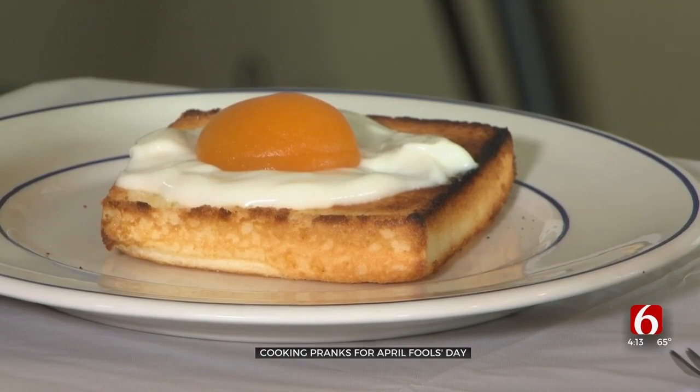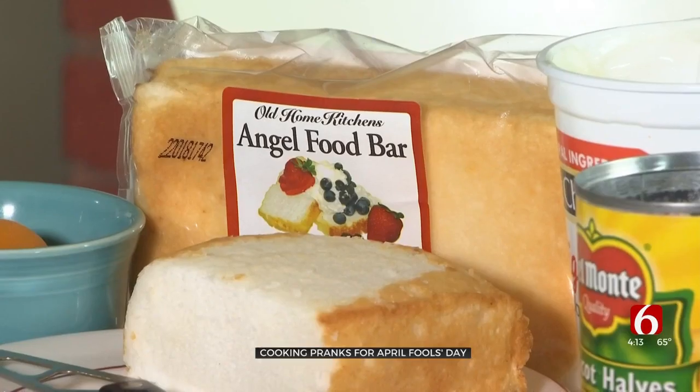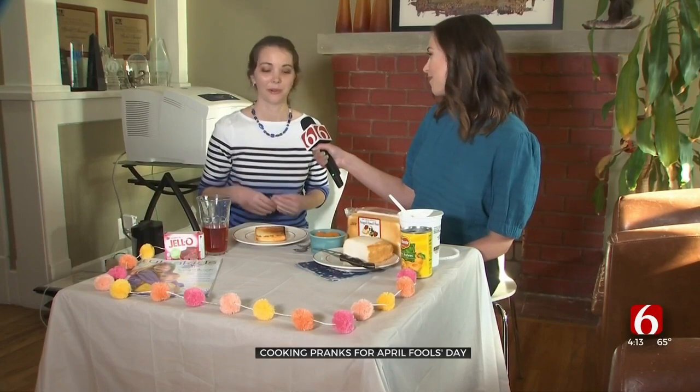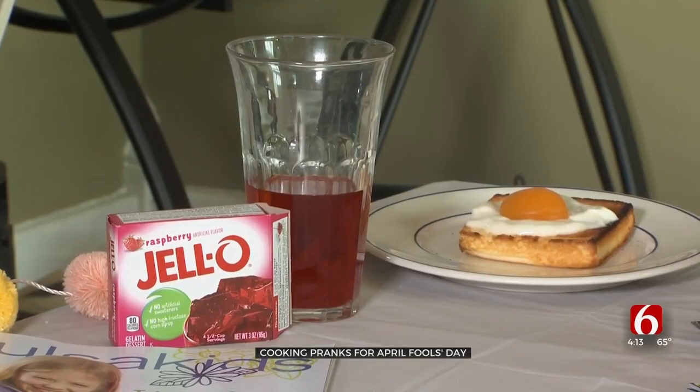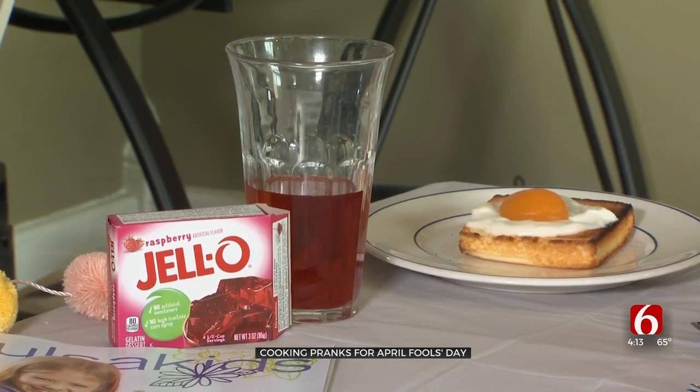It's like breakfast, but it's actually dessert. This classic April Fool's joke will prank your taste buds — it's more like a treat in the form of a trick. This looks like a sunny side up egg on a piece of toast, but when you take a bite, that's not what you get. Tara Rittler with Tulsa Kids Magazine says a fun idea for April Fool's is making a backwards meal where the food items are disguised as other food.